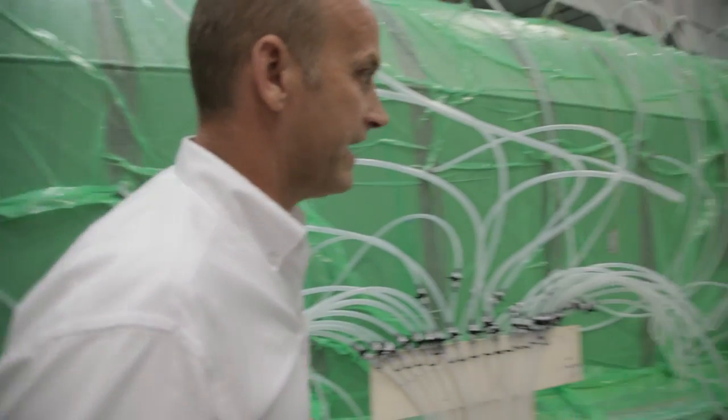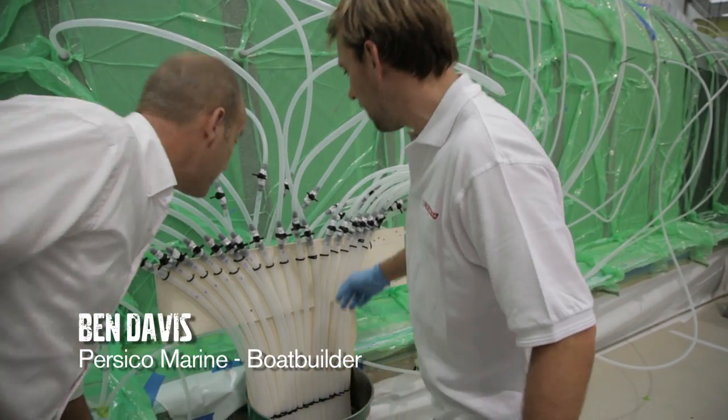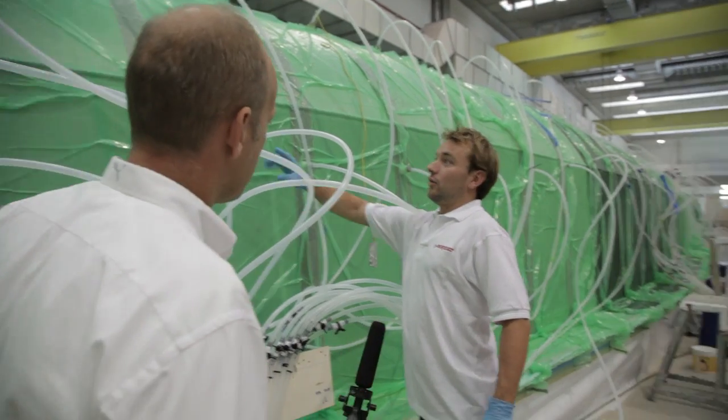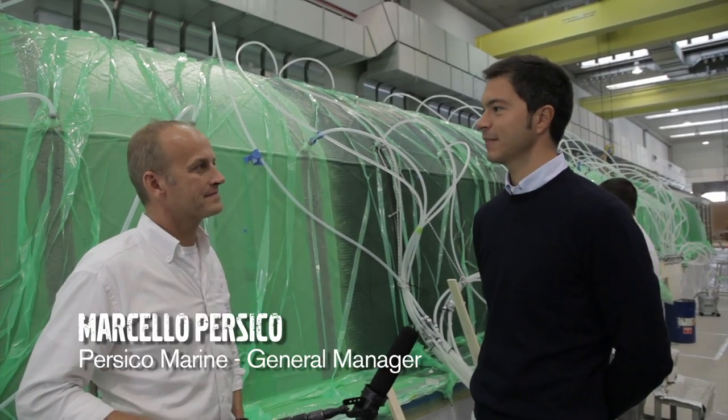So Ben, what's going on here? We've got the barrel here — it's full of resin and all these different taps are going to different areas on the boat where we've got a vacuum. We're going to pull the resin through. It's quite a critical moment; everybody was feeling the tension — maybe more me feeling the tension.